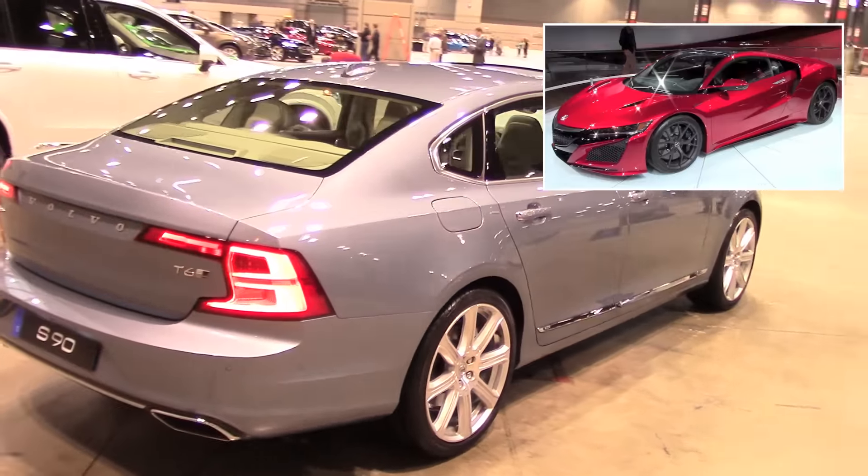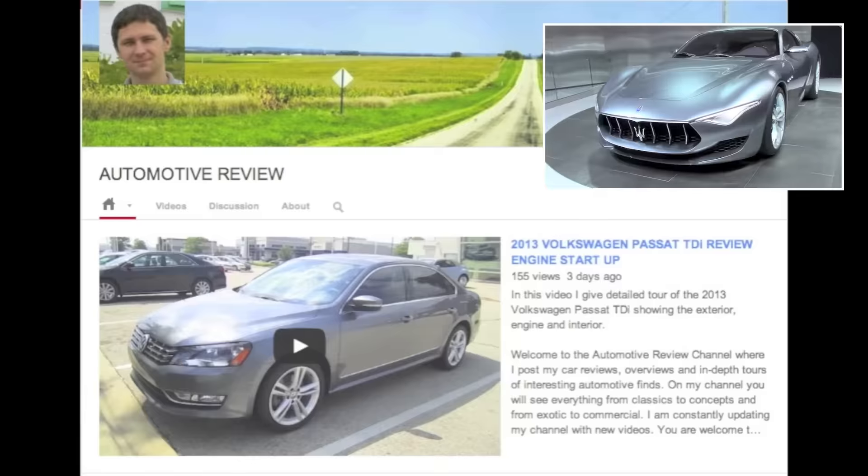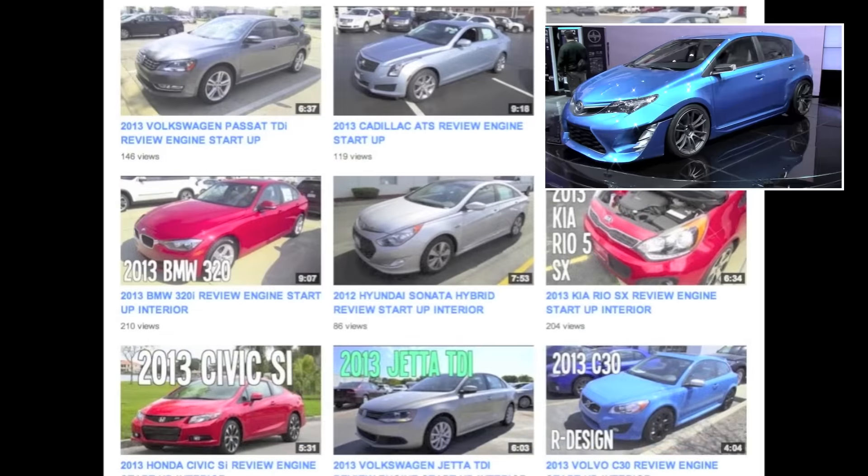That's all I have for this 2017 Volvo S90. I hope you enjoyed this video. Check out my channel for my other videos, subscribe, and like it if you like it. Thanks for watching and see you in the next one.